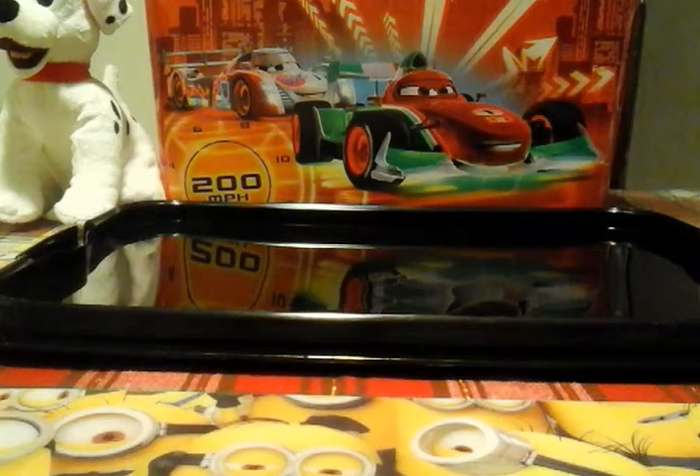Hello guys, welcome to Anthony's Toy Review. We will be reviewing all these new McQueen cars. Let's get started.